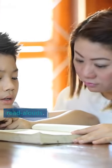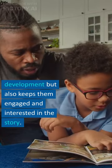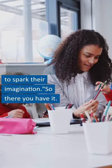Finally there's read-alouds. Reading aloud to students not only helps with their language development, but also keeps them engaged and interested in the story. It's a great way to spark their imagination.